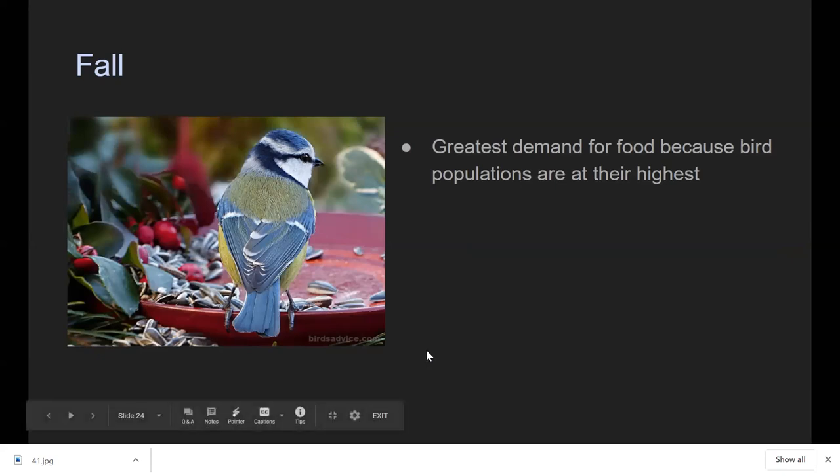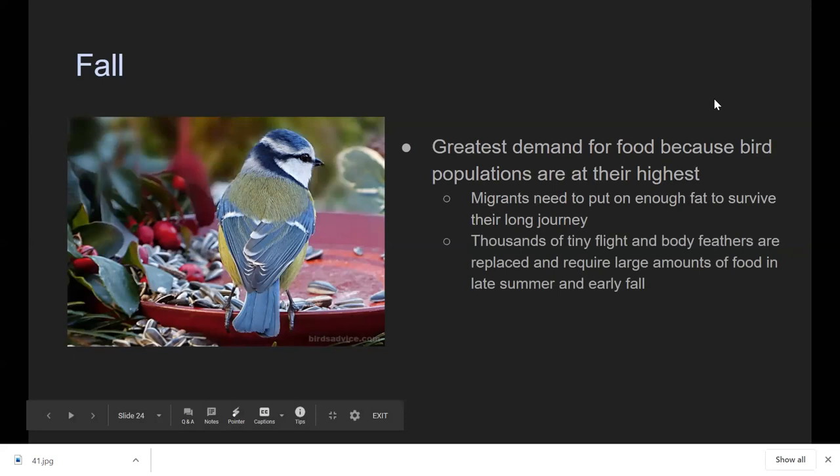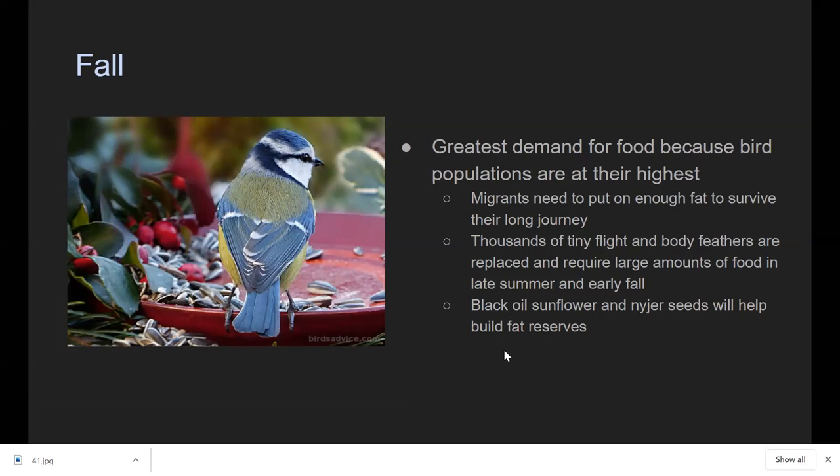In fall, bird populations are at their highest and migrants are getting ready to journey on. Birds are also replacing tiny flight and body feathers, which requires a lot of food and energy. Make sure you're providing natural food sources — insects and butterflies — but it's also okay to start putting out some sunflower seeds and filling your feeders with Niger seeds to help build up their fat reserves.